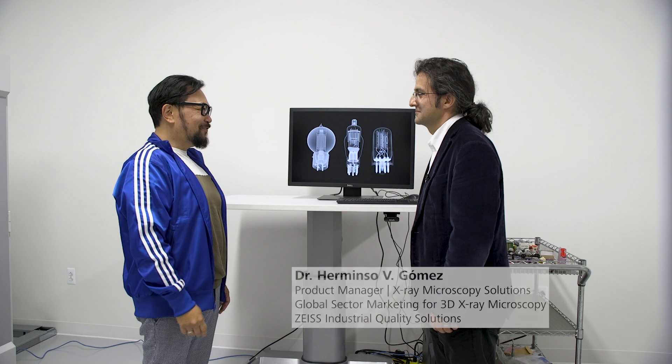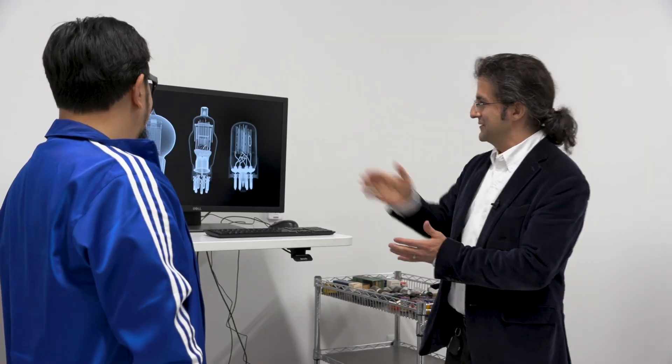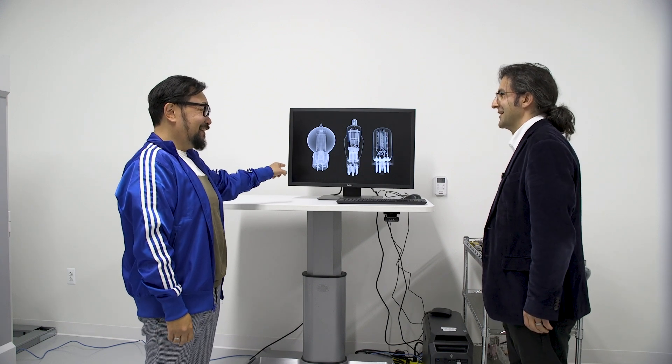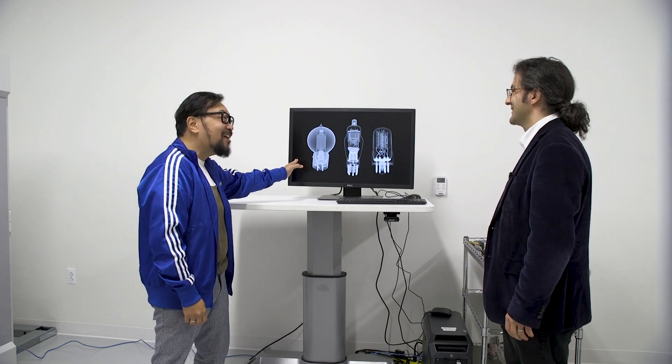Herminso, good to see you, my friend. Thanks for your time, and thanks for feeding my passion for all things vintage. These are awesome looking vacuum tubes. I know you are a vacuum tube collector. How old do you think this one is?